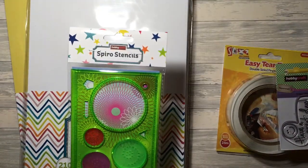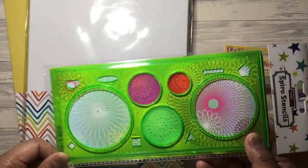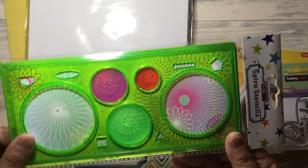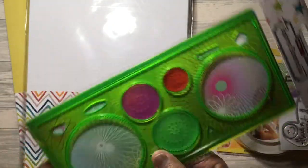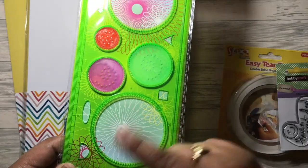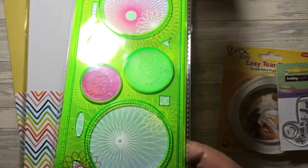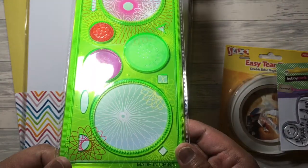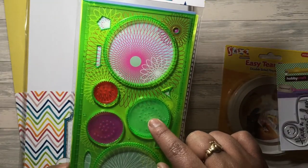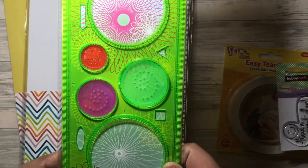I got this Spirograph set - it's a Spiro Stencil. This reminds me of when I was about 10, I remember Spirograph as a child and I used to love creating flowers and patterns with it. I thought this would be really good to make Spirograph flowers on the front of cards - a different kind of design or technique, especially with different coloured biros. You get the two stencil holes and three discs that you put your biros in. I thought that was really good - it was £1.